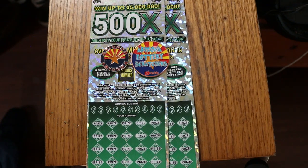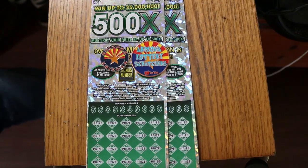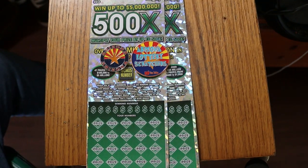What's up, YouTube? AZ Scratchers here, and welcome to another little session. Today I've got a pair of the biggest of the big boys — the $50, 500X, Arizona's top game.